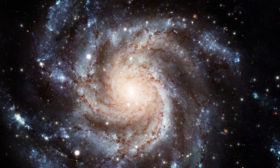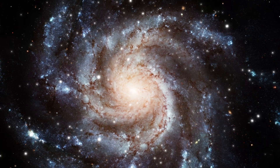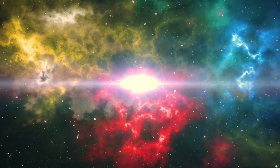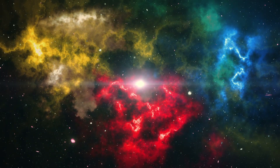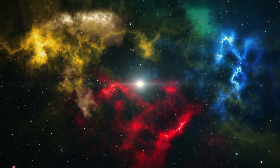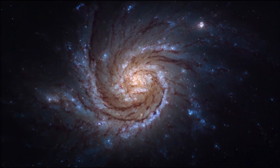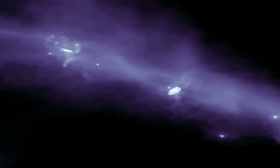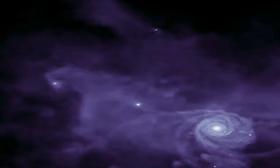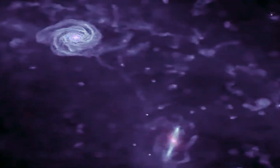Galactic archaeology suggests that the Milky Way began forming about 13.6 billion years ago, only a few hundred million years after the Big Bang. Early clouds of gas collapsed under gravity to form the first generation of stars and globular clusters in the halo. As more gas accrued, a flat disk formed, giving rise to the spiral structure that we see today. Over billions of years, the Milky Way grew by merging with smaller galaxies, leaving behind streams of stars that still orbit in the halo.